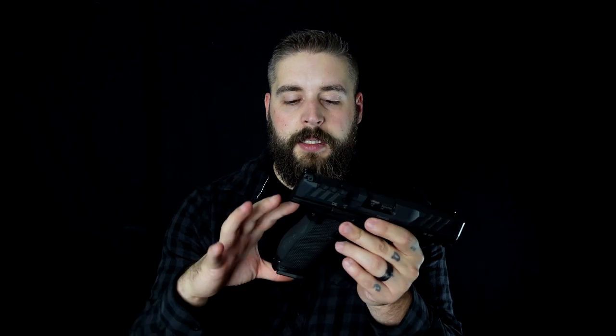Was ist der Unterschied zur langen Version? In der langen Version haben wir ein längeres Magazin. Es gibt verschiedene Versionen: die Kompakt mit langem Griff, die lange mit langem Lauf und langem Griff, und eine dritte Lauflänge. Wir haben einen 4-Inch-, einen 4,5-Inch- und einen 5-Inch-Lauf, sowie zwei verschiedene Griffstück-Optionen für kleine oder große Hände.